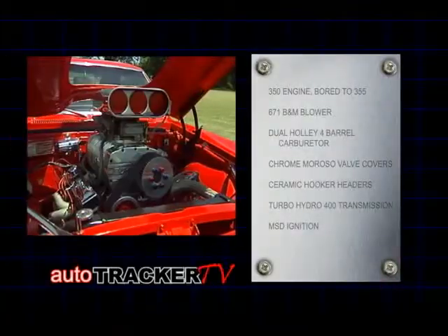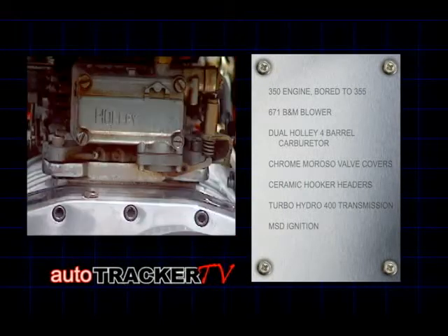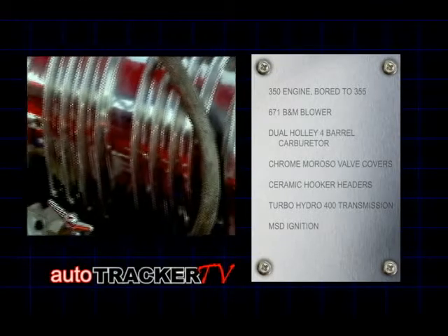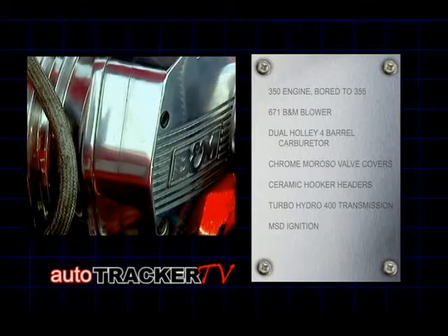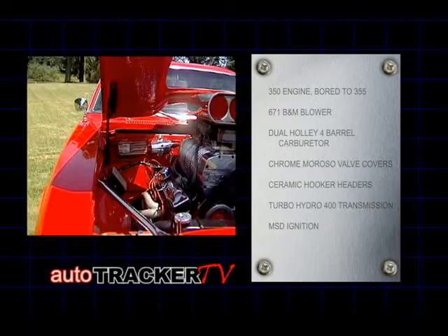This monster of the streetway houses a 350 engine bored to a 355. This machine breathes in through a pair of Holley 4-barrel carburetors set atop a 671 B&M blower. An MSD ignition system lights the fire and exhales through a pair of ceramic-coated Hooker headers.